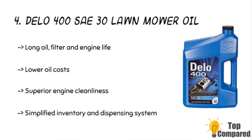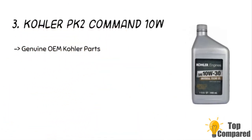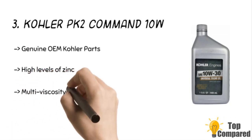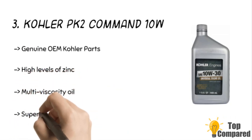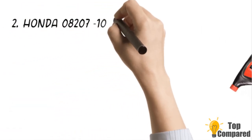The third product is the Kohler PK2 Command 10W. The product is ideal for genuine OEM Kohler parts and is an excellent replacement. The product has high levels of zinc, phosphorus, plus molybdenum to deliver anti-wear performance that is superior to conventional automotive oils.